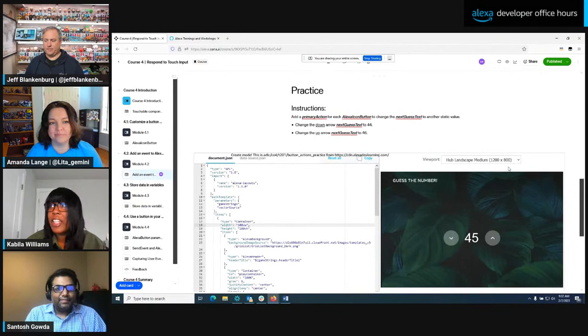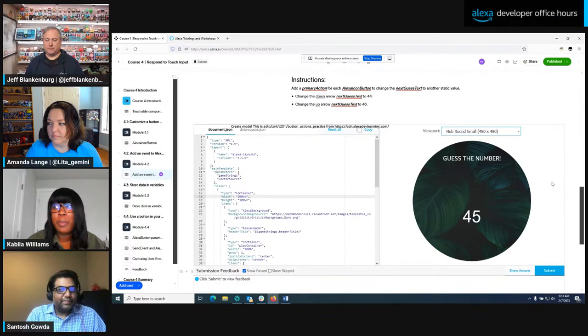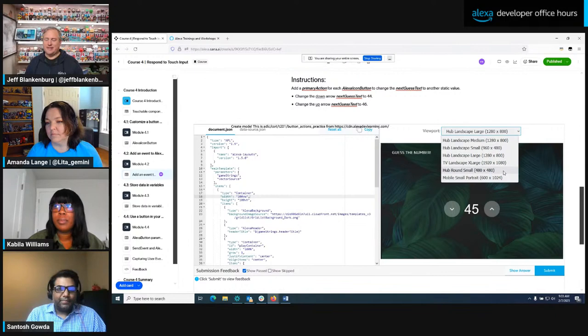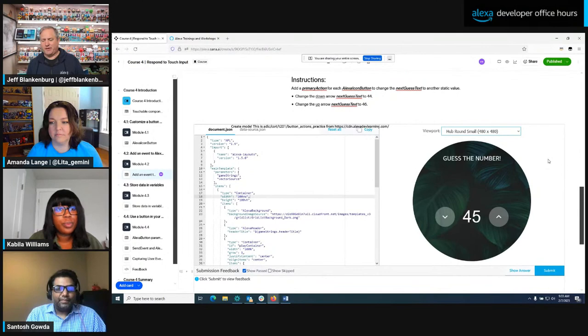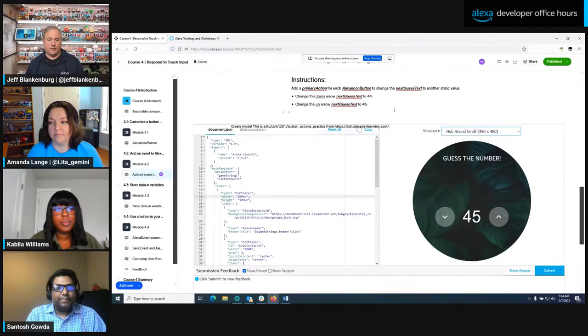There are sections throughout each course where you can try things — for example, try changing the viewport to see how it renders on a different device. This is hub landscape medium right now, but if I come to this dropdown menu I could select hub round small and see what that looks like. This code sandbox looks very similar, if not identical, to the simulator, so it's nice to know that as I'm doing the training I have access to all those same tools.